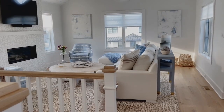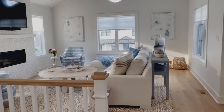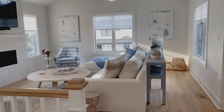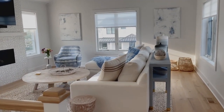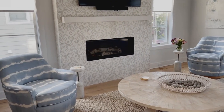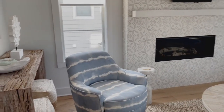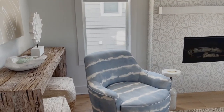There's a console table behind a sofa that's linen wrapped — I custom matched and did a custom blue linen wrapped console table to carry that through, and then brought the blue back again in the two custom tie-dyed chairs, which are Kravet fabric, but I had the chairs made for the space.